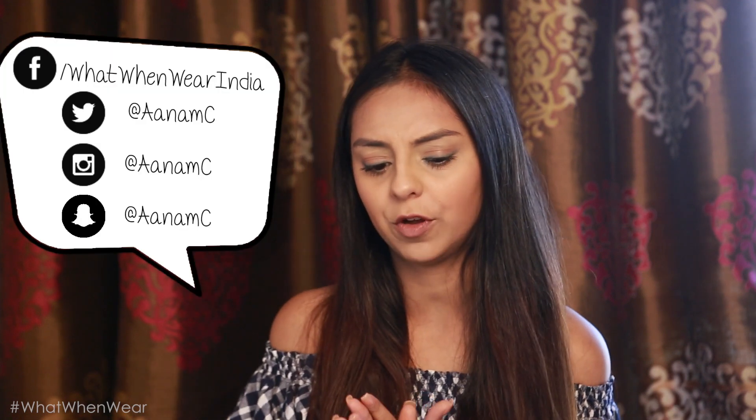Hi guys, how are you? So today's video is something that I've been excited for mainly because I suffer from fairly dry skin. I love December — everybody loves December. It's the season for parties, it's Christmas, it's New Year's. There's a lot of things to look forward to. I'm particularly excited this December because there's a month to go for my wedding. But while December has so many pros, the one con is the fact that my skin goes for a toss.